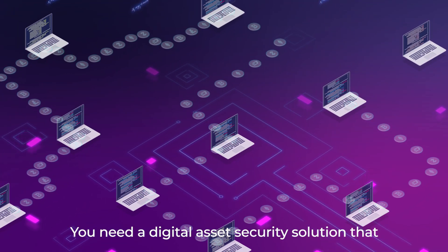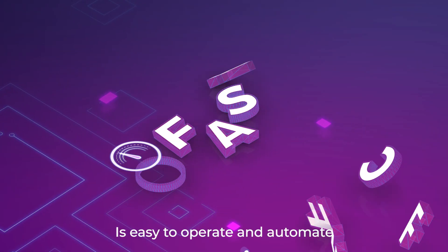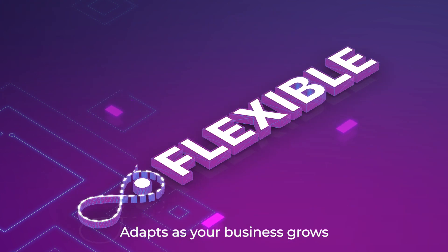You need a digital asset security solution that enables high transaction speed, is easy to operate and automate, and adapts as your business grows.